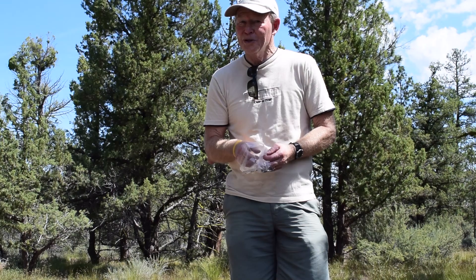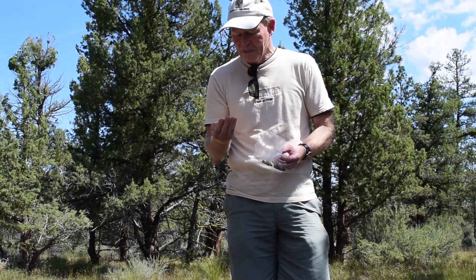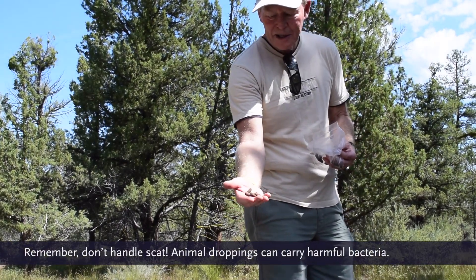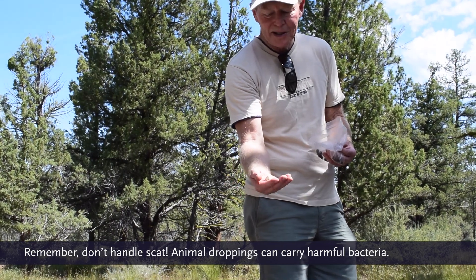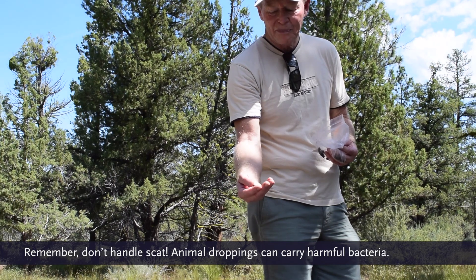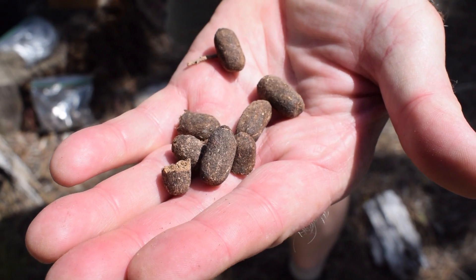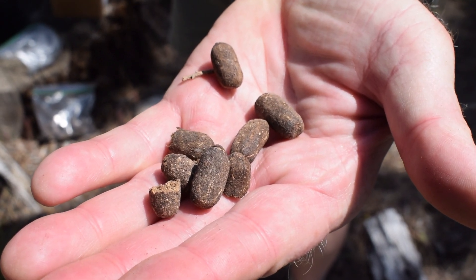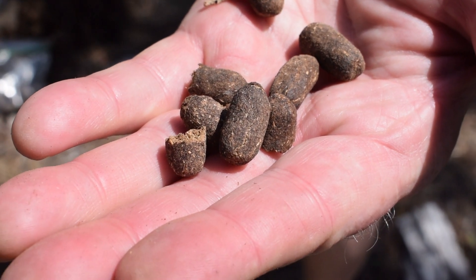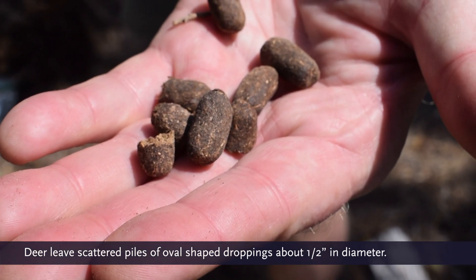In Central Oregon, the most common of all is going to be the mule deer. Mule deer will leave pellets approximately of this shape. By the way, folks, it's not always a good idea to pick up wildlife scat, particularly if it's fresh, but this is dry. I've had it for over a year in my garage, so I'm not hesitating to pick it up. But wash your hands afterwards if you should pick some up. So mule deer looks like this, somewhat elongated — you've all seen it in your yards.